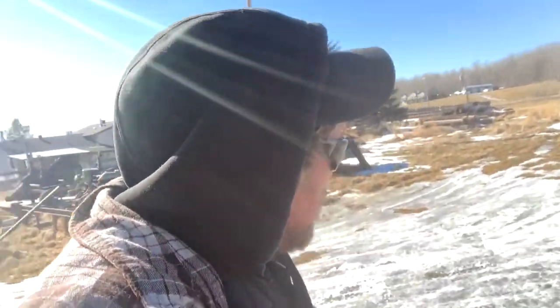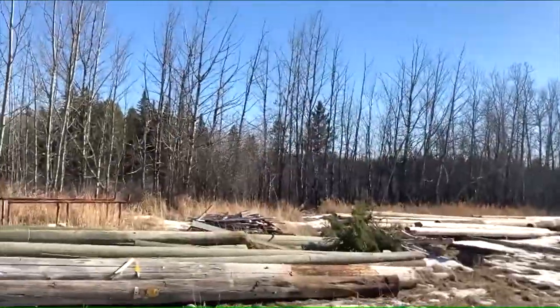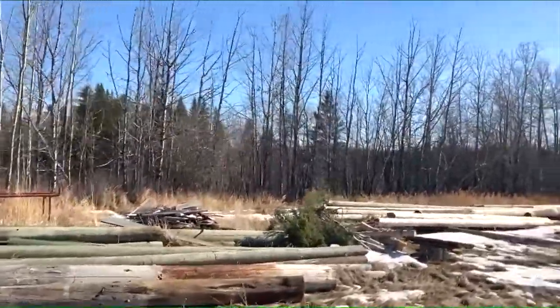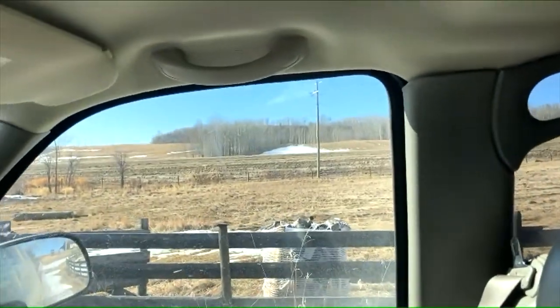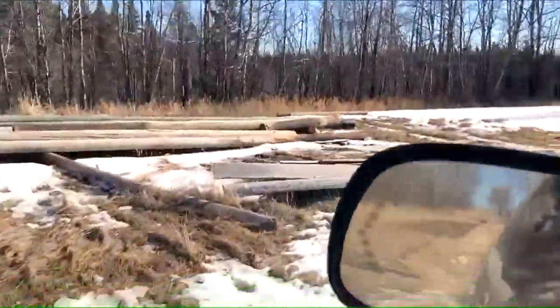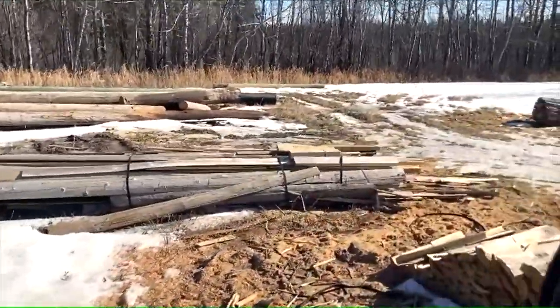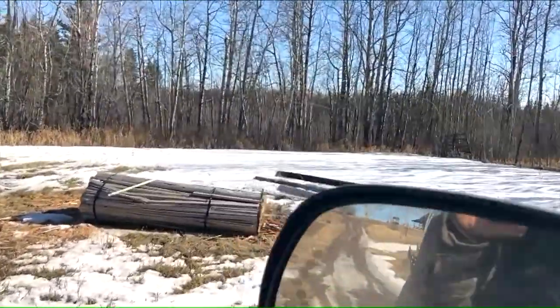I was just dropping off the trailer because I'm done with snowmobiling for the year, just bringing the trailer back. It's such a nice day I figured I'd turn on the camera and chat for a bit. There's the old buzz saw, there's the wood splitter, there's some cedar slabs still to cut up, a little bit of birch there to cut out, one pallet of firewood left from last year and some in the woodshed.